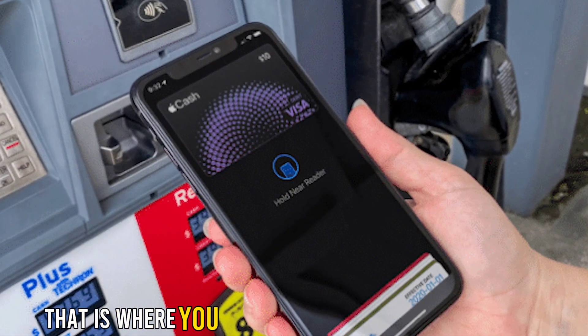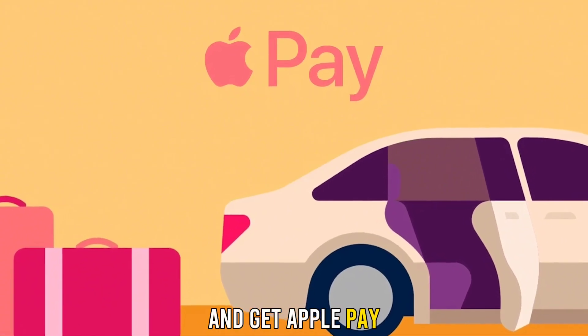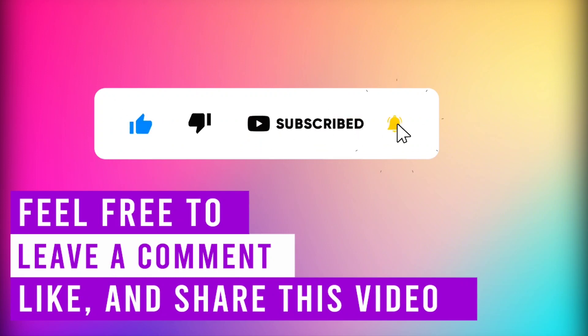That is where you can get cash back with Apple Pay and how to get Apple Pay. I hope this helps. Feel free to leave a comment, like, and share the video. Till next time!